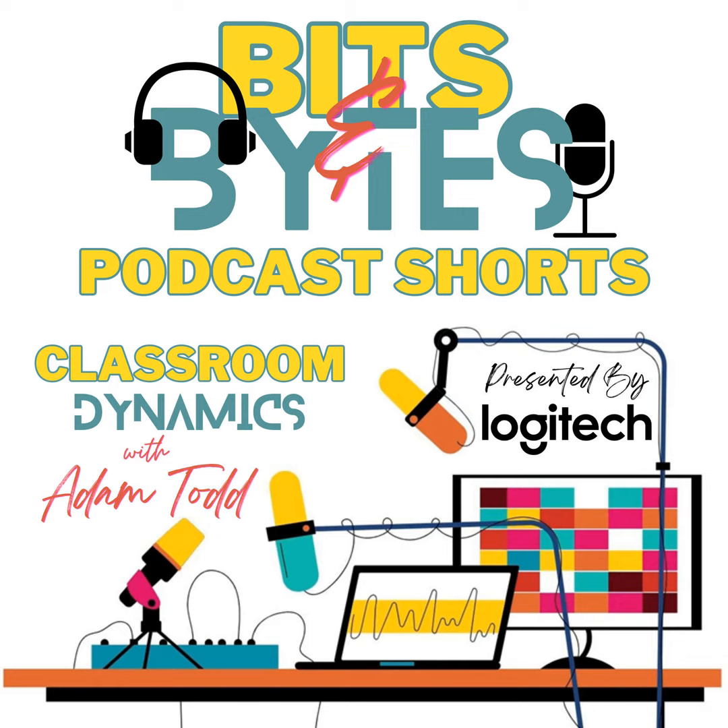including audio equipment, cameras, lighting, and editing software. They even have a suite of education solutions for classrooms, enhancing the learning experience for students and educators alike. Empower the next generation of creators by discovering the possibilities at logitech.com/education.